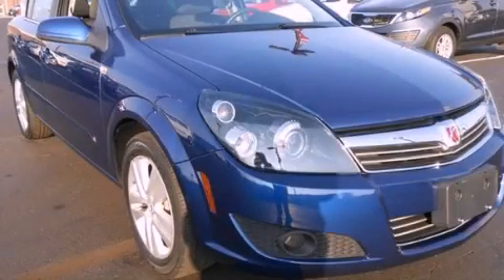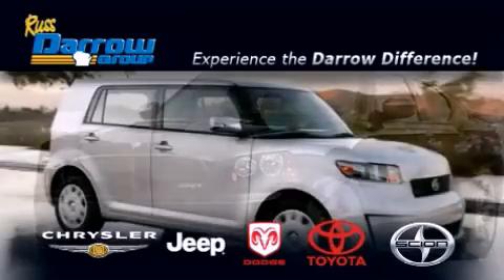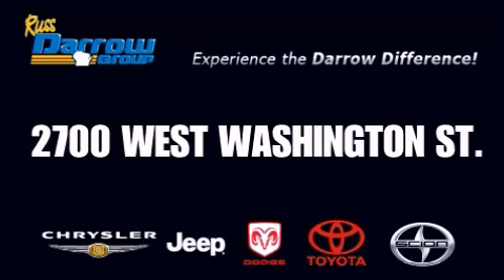We invite you to contact us today to learn more about this vehicle. Get the Darrow difference today, only at Russ Darrow Toyota Scion Chrysler Jeep Dodge West Bend. Russ Darrow.